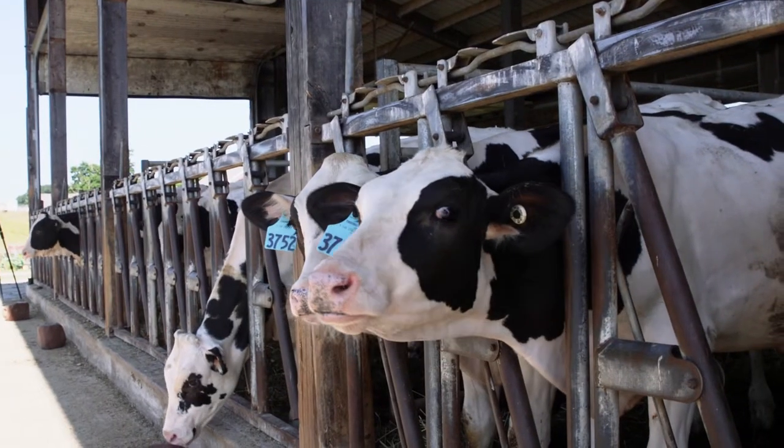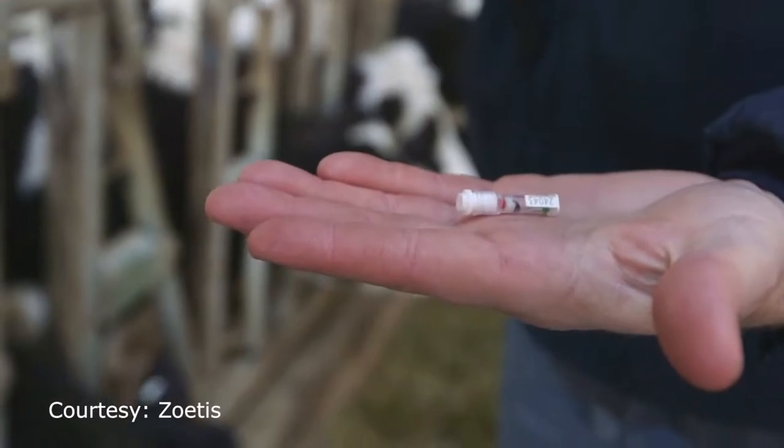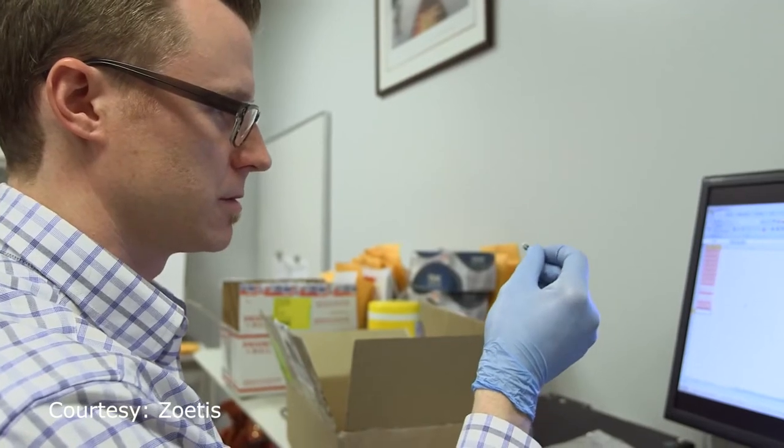Weigel says it is miraculous what DNA can tell you about an animal. Now we've got a DNA test to really give us good, accurate information. We're talking about 40% reliability on average for respiratory disease and livability. So we learn a lot about these calves where we didn't really have a clue before.